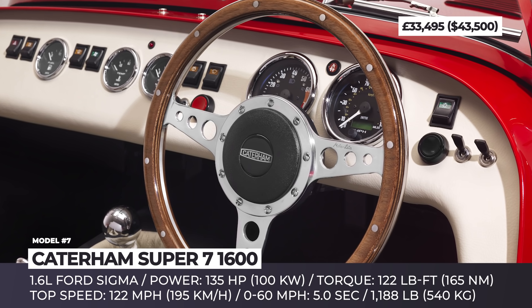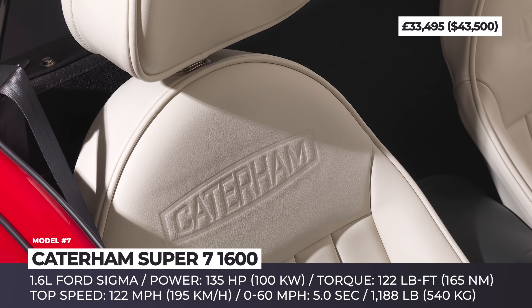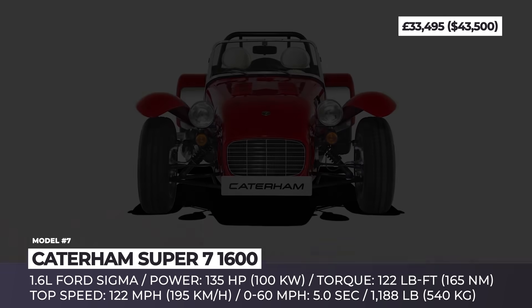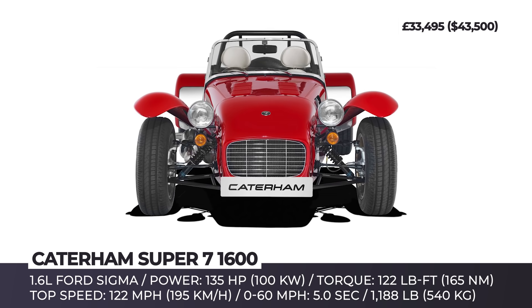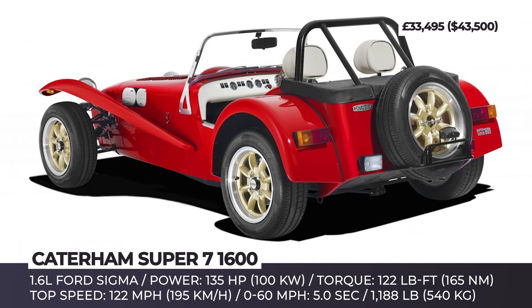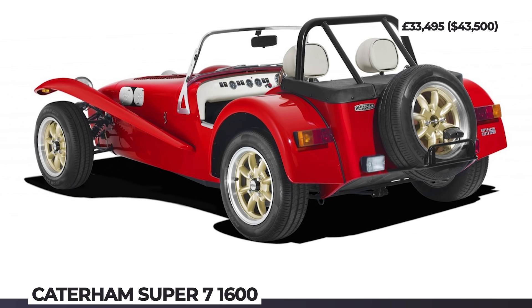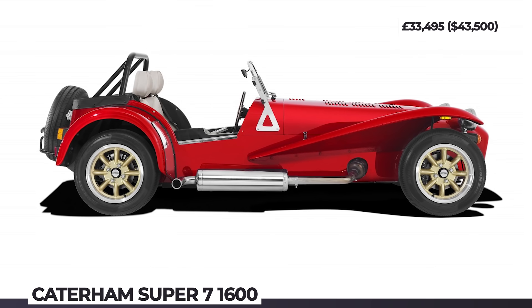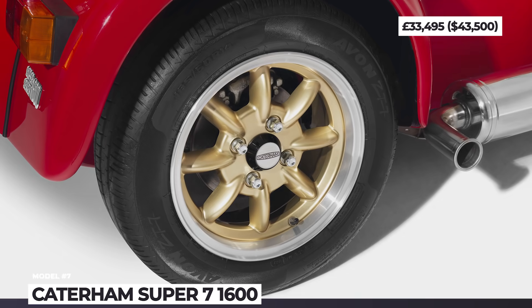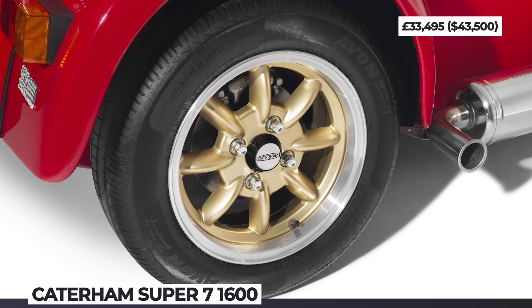Among the exterior peculiarities of the newcomer are flared fenders that run from underneath the windshield to the 14-inch Mini-Lite style wheels, available in aluminum, gold, or body-color finish. There are 7 vintage-inspired color schemes and an available larger chassis for extra cargo room. This model is powered by a 1.6-liter Ford Sigma with 135 horsepower, gets you to 60 in 5 seconds flat, and tops out at 122 mph. The interior is decorated with a wood-rimmed steering wheel, leather upholstery, and classic gauges.